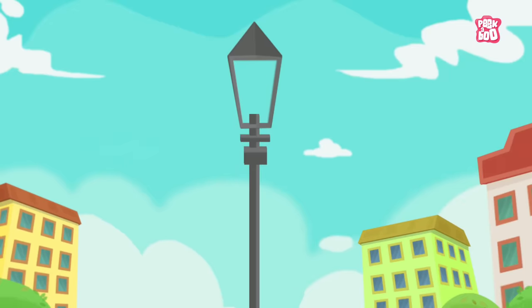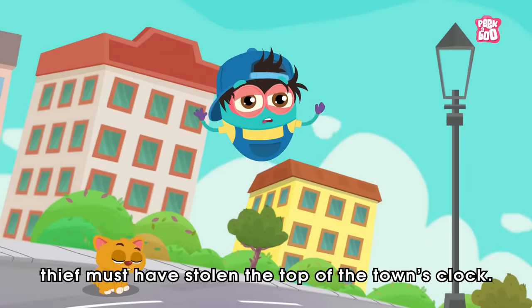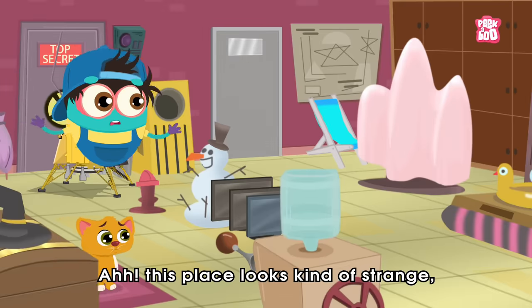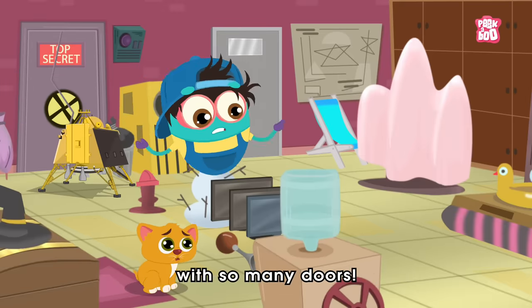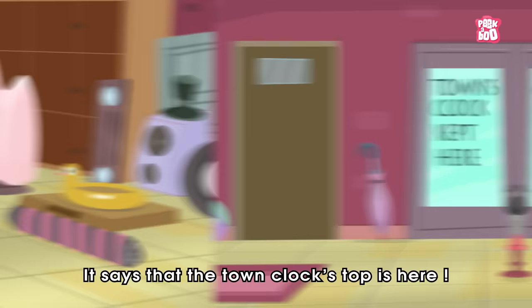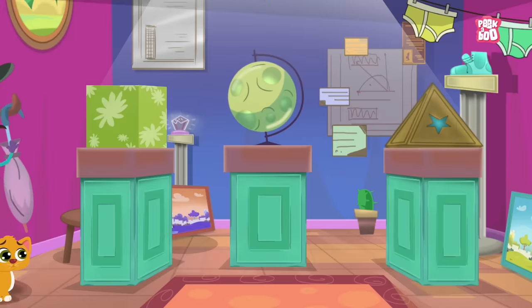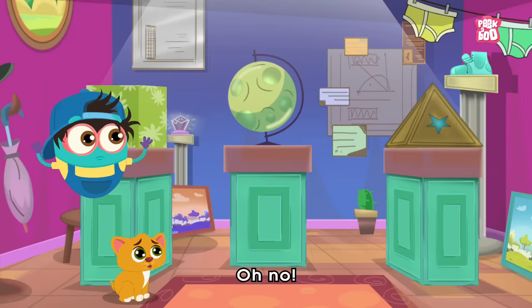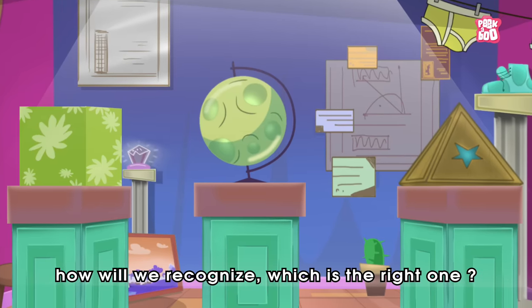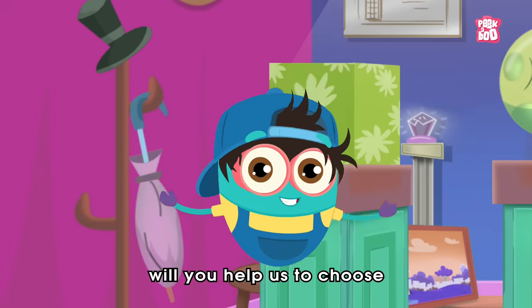Oh no, did you see that friends? I think that thief must have stolen the top of the clock! Come, let's follow him. Ah, this place looks kind of strange with so many doors. Now how will we find where he has hidden the clock? Stop! Hey, look — it says that the clock top is here. Let's go inside and see. Oh no, but these are three different shapes. Now how will we recognize which is the right one?